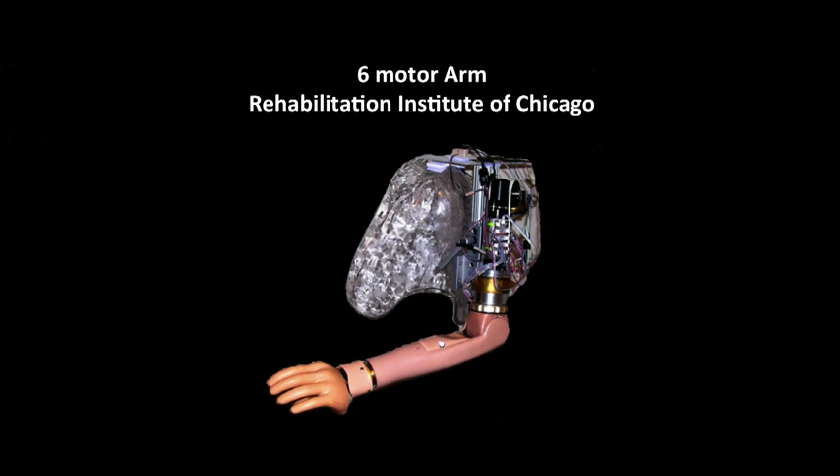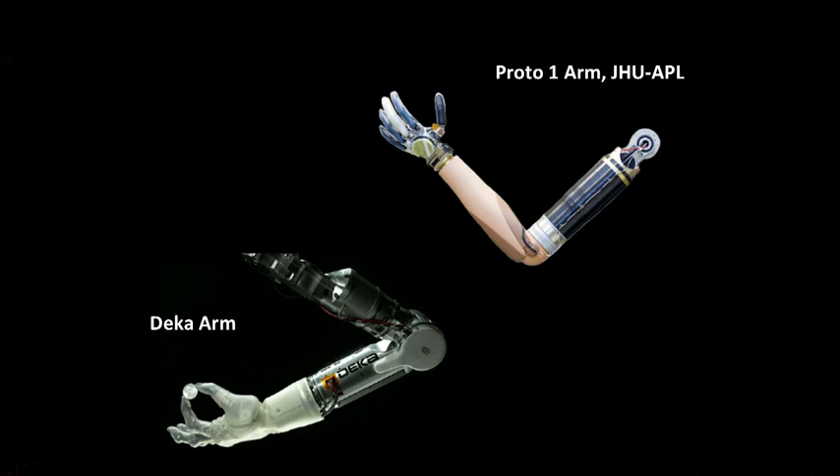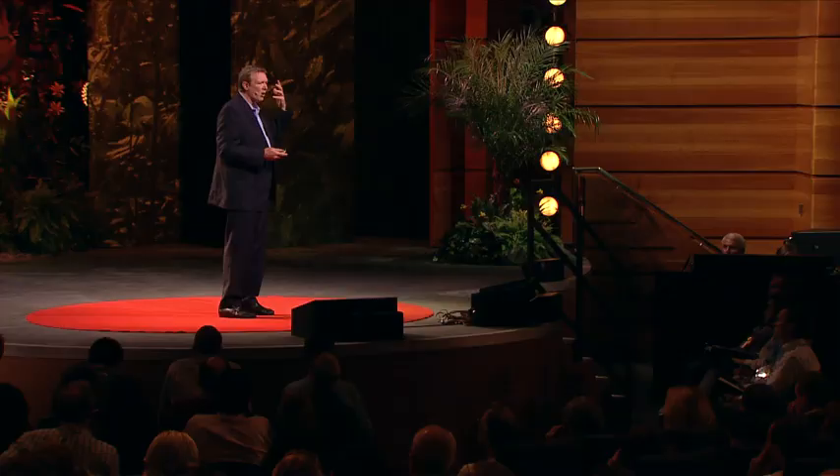We've built our own arm at the Rehab Institute of Chicago, where we've added some wrist flexion and shoulder joints to get up to six motors, or six degrees of freedom. And we've had the opportunity to work with some very advanced arms funded by the U.S. military using prototypes that had up to ten different degrees of freedom, including movable hands. But at the end of the day, how do we tell these robotic arms what to do? How do we control them? We need a neural interface — a way to connect to our nervous system or our thought processes so that it's intuitive, it's natural, like for you and I.